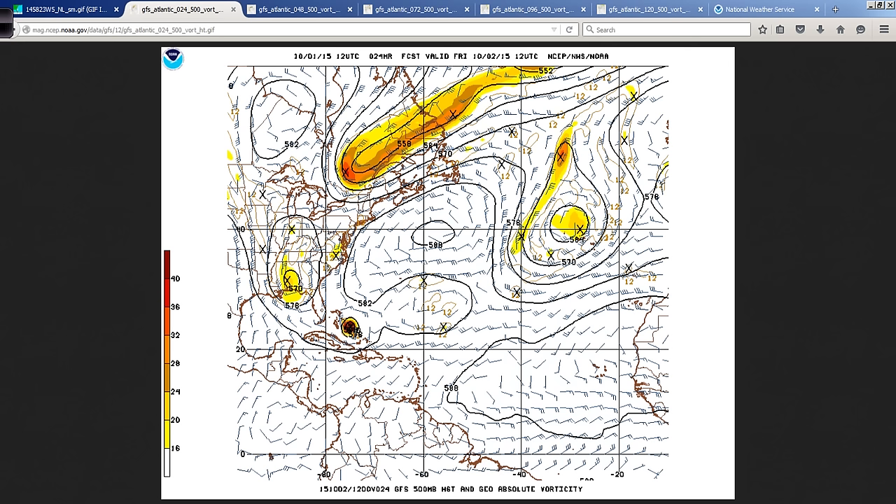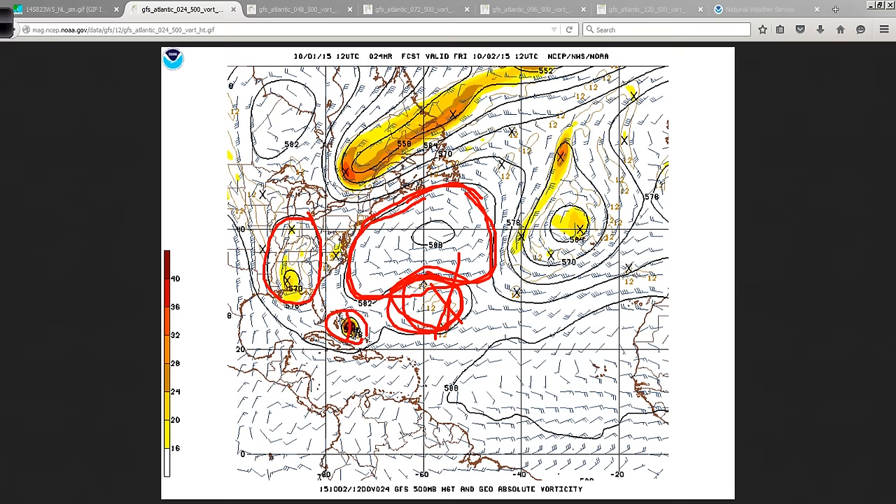This is the very latest GFS run from 12Z today. There's Joaquin represented in the 500 millibar field, about the middle part of the atmosphere. Here's the cutoff low that's developing over southern Alabama, and the nice ridge of high pressure sitting out over the Atlantic. But then there's this little bit of weakness right in here — some of the leftover energy from Ida — so this ridge is not quite as strong as it would be otherwise. If this wasn't here, I think that Joaquin would easily get pulled in to the southern mid-Atlantic states or the southeast states.